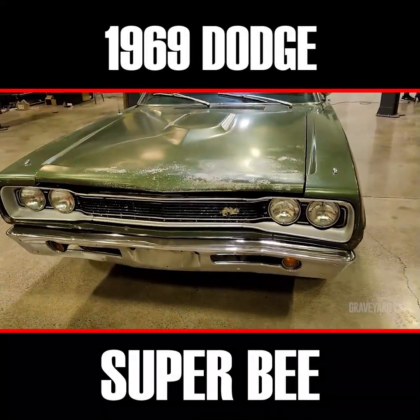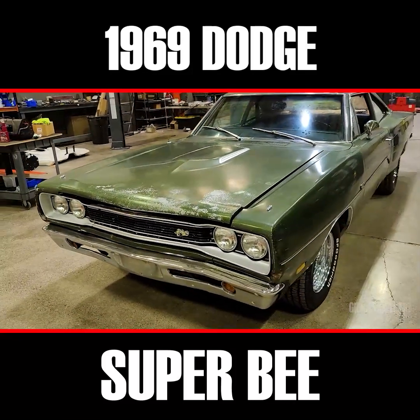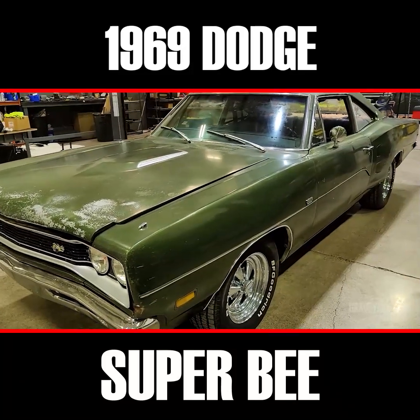1969 Dodge Superbee. This is a 383 4-speed. It's a post car in EF8 green.